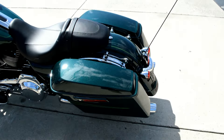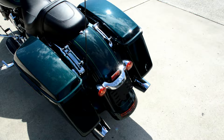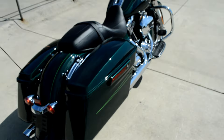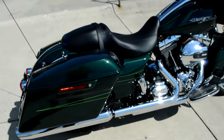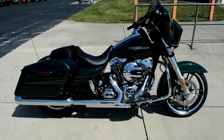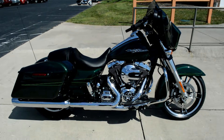Project Rushmore was all about ergonomic design, giving you the things that you want. The Street Glide Special — come on down, take one for a demo ride today, right here at Cox's Harley-Davidson.